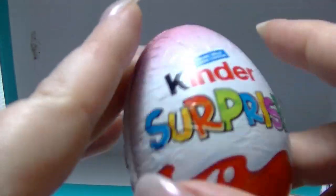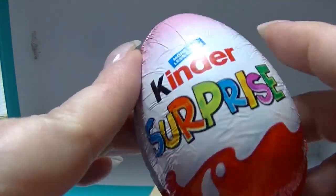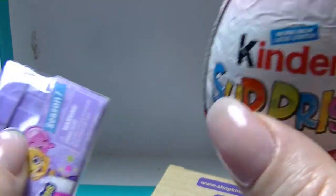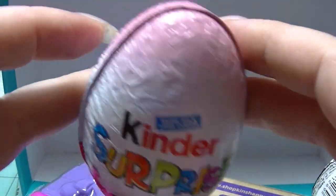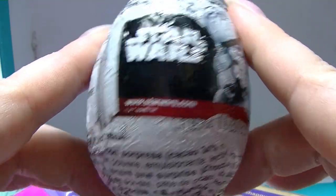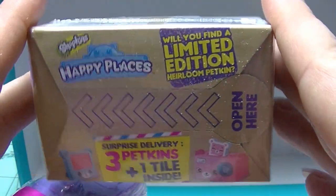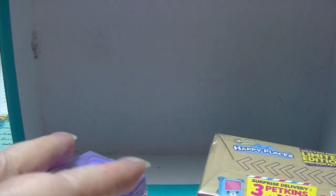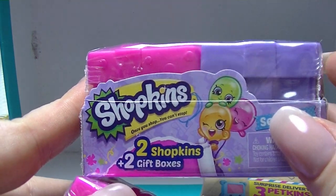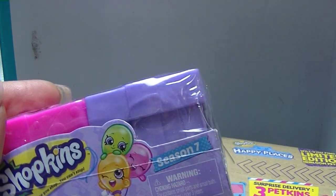Hey guys, it's Haff. I am back again and today I am going to do an unboxing of some mystery type things. So I have a Kinder Surprise here, which I can't get in America because these are banned. I have this one which is like a Kinder Surprise but it's a Star Wars egg. I have one of these little Shopkins Happy Places ones, and I have two of these Shopkins - these are season seven ones. So I thought for something completely different, I would do a mystery unboxing of these.